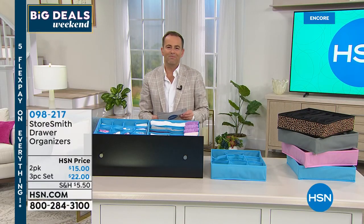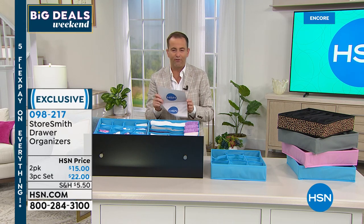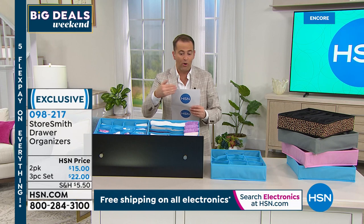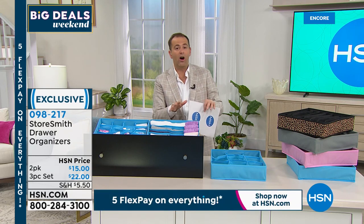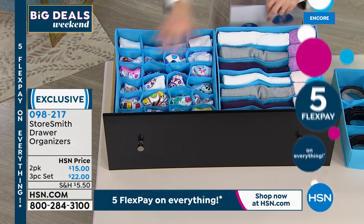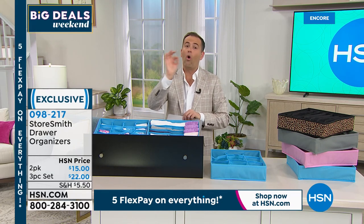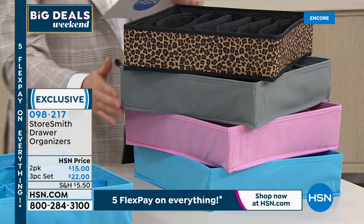We want to end the show with a really fabulous offer. New this month, they just increased the number of drawer organizers from two to three. You can choose a set of three for $22, or a two-pack with seven slots for $15. When you think about your drawers and everything just thrown in there — underwear, belts, whatever — it's all a mess. These organizers from Storesmith will help you organize it. Available in aqua, blush, gray, and leopard. Joining us live from her home, it's the amazing Rebecca Wood.